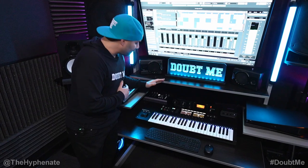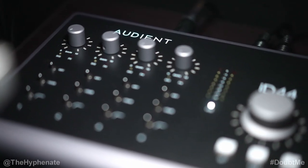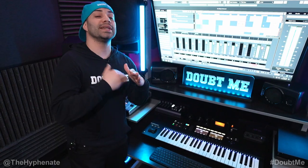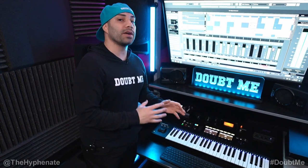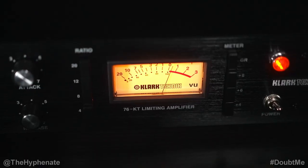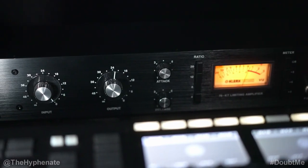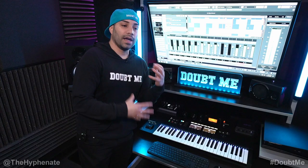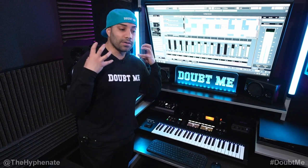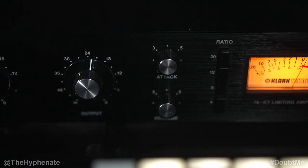That brings us to my favorite audio interface that I've ever owned — the Audient ID44 Mark II. This thing is a beast, incredibly clean sounding interface and mic pre's with inserts and sends built into the first two inputs. I actually have my Clark Technic 76 compressor, which emulates the Universal Audio 1176 compressor — one of the most iconic compressors. It makes my sound not only sound a lot better, gives it some character, but also has a great smooth compressor on it.